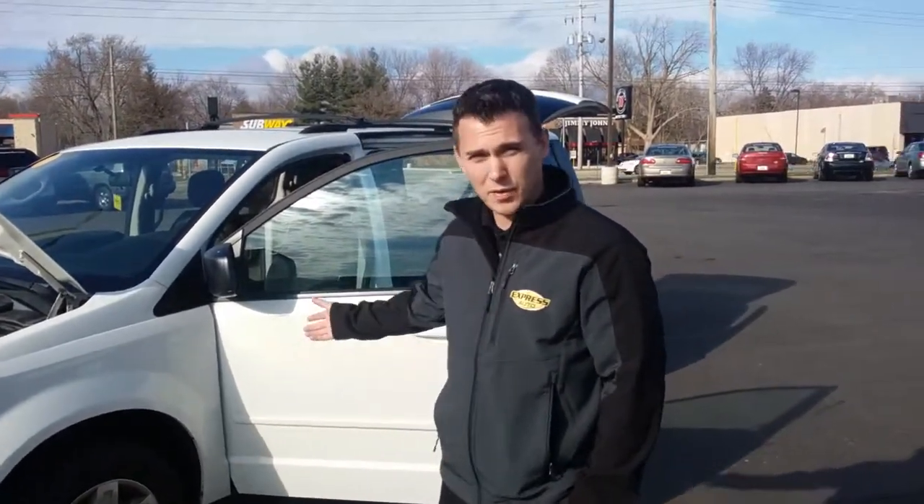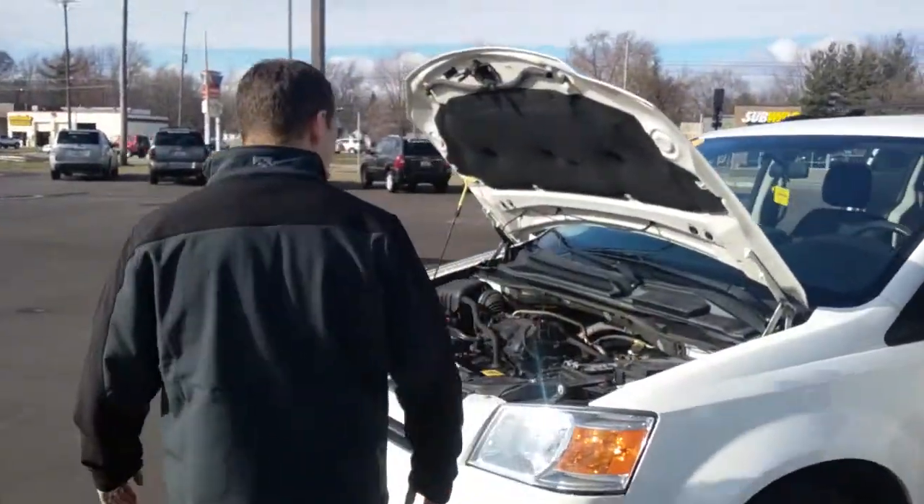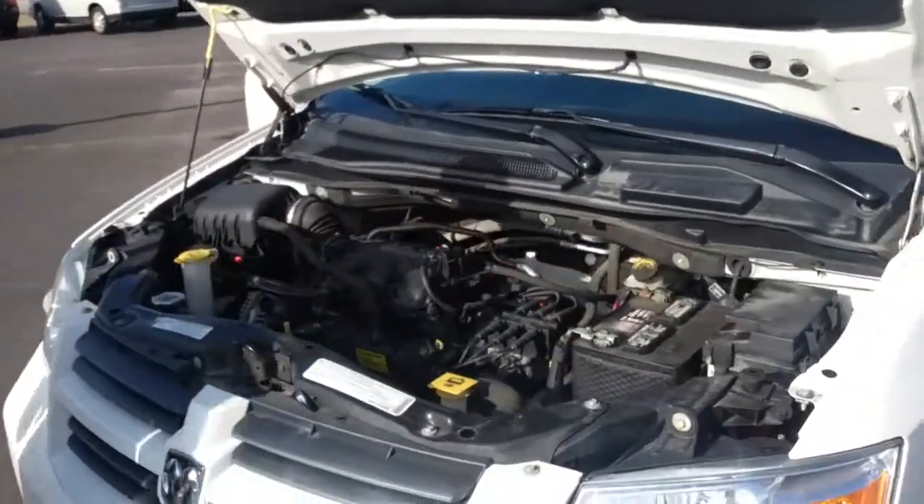Hey, Grand Rapids. This is Ben Harrington over at Express Auto on 28th Street in Wyoming, between Burlingame and Byron Sutter Ave. Today I'm bringing you a 2010 Dodge Caravan — it's in awesome condition. Come over here and look at the nice clean motor: 3.3 liter V6 engine.